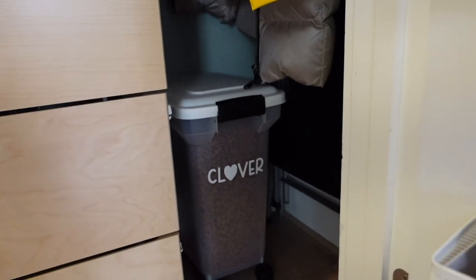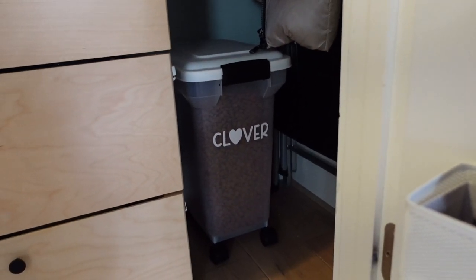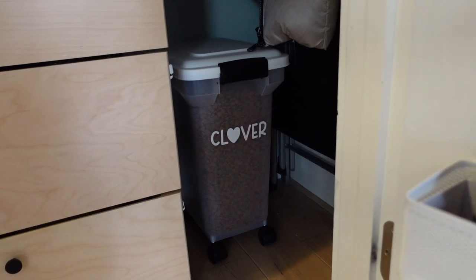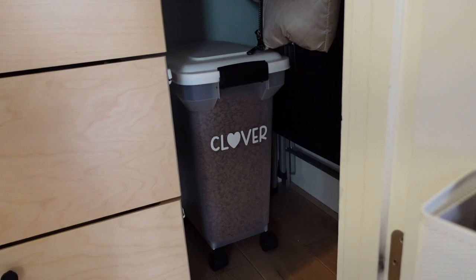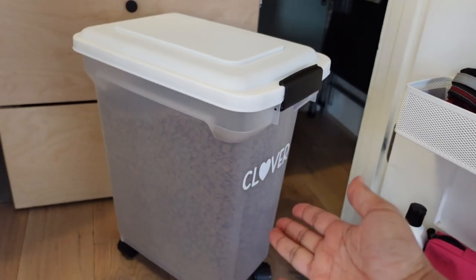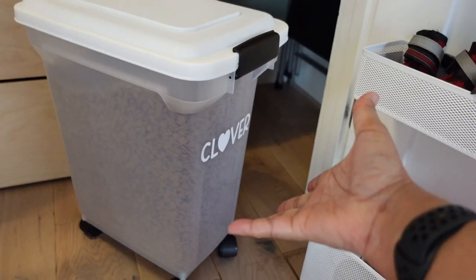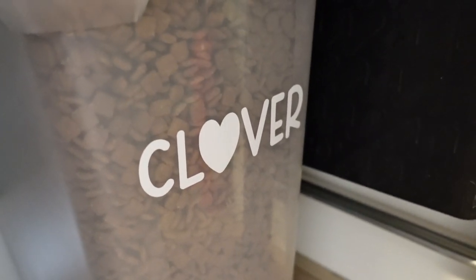Over on this side there's some extra room where I keep Clover's food — there was no other place for it since we don't have a huge pantry. It's in a rolling container, very cute. Whenever I need to fill the little bowl I just roll the big one out and back in. I even made a label for it with my Cricut.